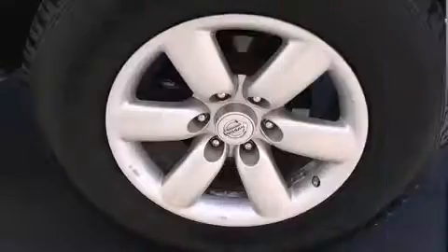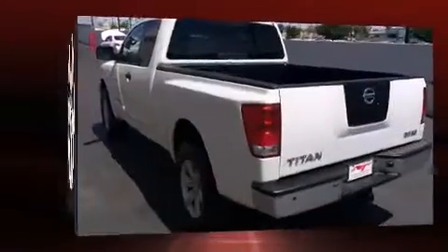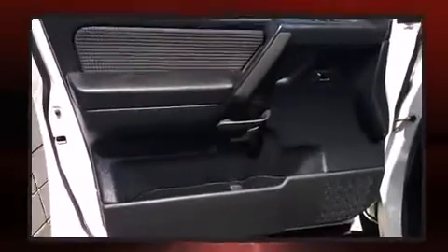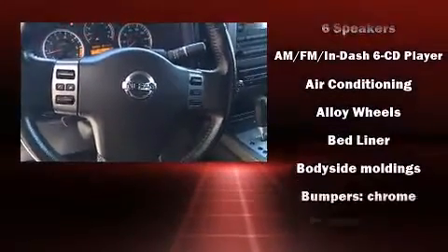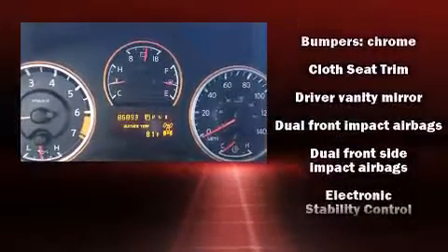Features include a tachometer, speed-sensitive wipers, a rear step bumper, a front bench seat, skid plates, and much more. You and your passengers will enjoy the stereo system, which includes a CD player with AM/FM radio and six speakers, enhancing the audio experience throughout the interior.